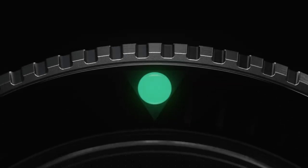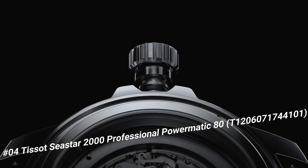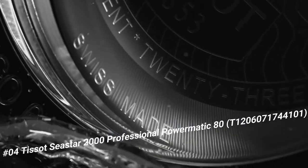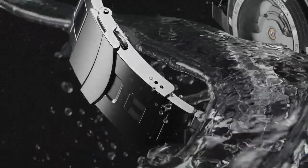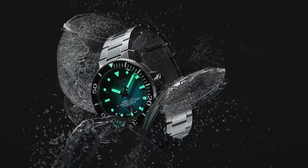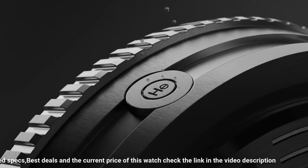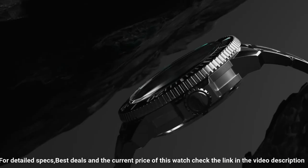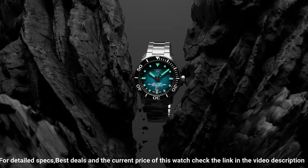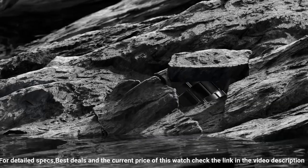Number 4. Tissot C-Star 2000 Professional Powermatic 80, T1206071744101. Excellent time piece — simple, clean, nice watch for a reasonable price. Item shape round. Dial window material type sapphire crystal. Display type analog. Clasp tang buckle. Case material stainless steel. Case diameter 46mm. Case thickness 16.25mm.